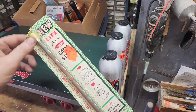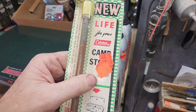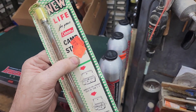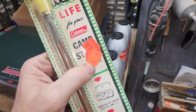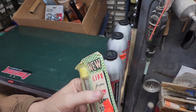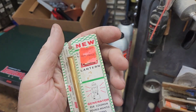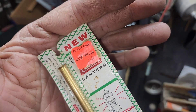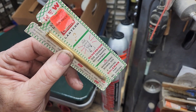Also from the ReStore — I think these were originally from Ace Hardware. I found this in a box of bolts and nuts and different things. There is a new old stock camp stove generator, $0.50. And another generator for a 220 Lantern — $0.50, brand new in the pack. That's a deal that can't be beat right there.